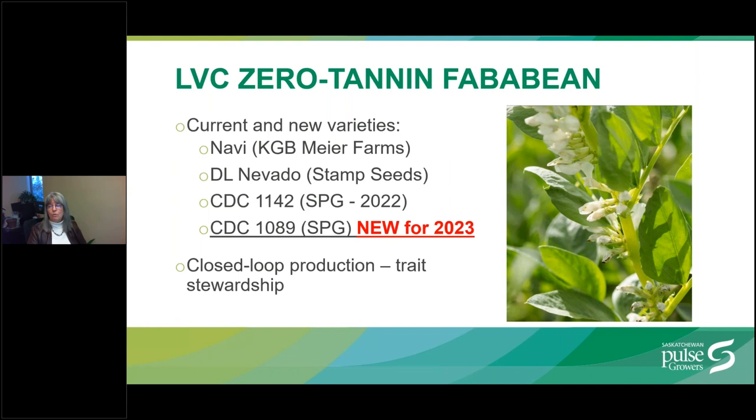There are currently four white flower (zero-tannin) low vicine, convicine fababean varieties, all in seed multiplication and sub-licensed for closed-loop production. NAVI is licensed at KGB Meyer Farms and has been assigned as the new check variety in trials, replacing Snowbird. DL Nevado is licensed to Stamp Seeds. CDC 1142 was released by SPG via non-exclusive royalty-free closed-loop production sub-license in Saskatchewan. And CDC 1089 is a new and exciting release for 2023.